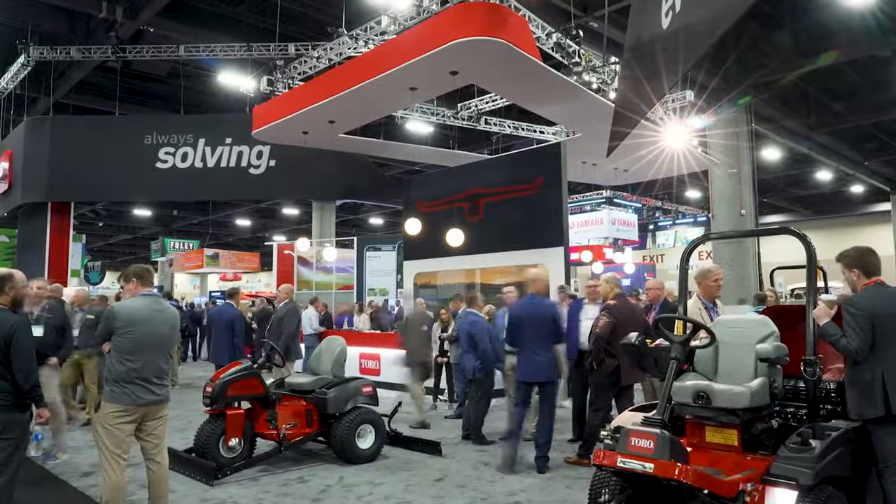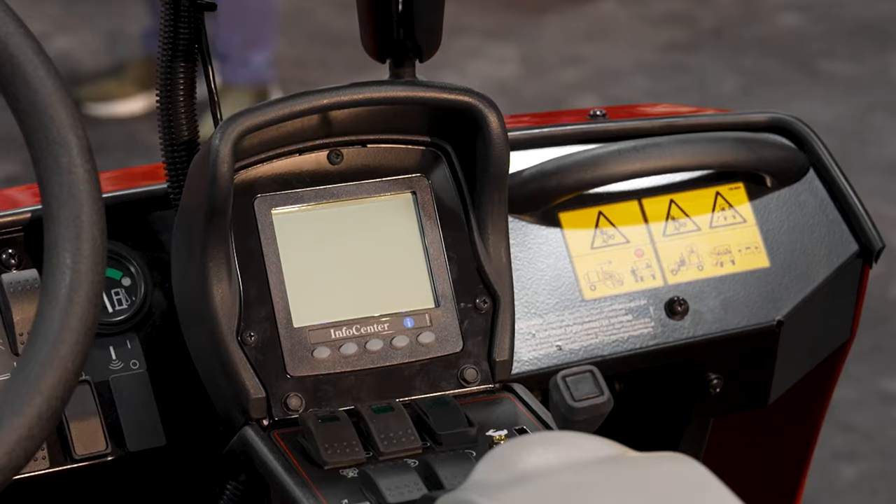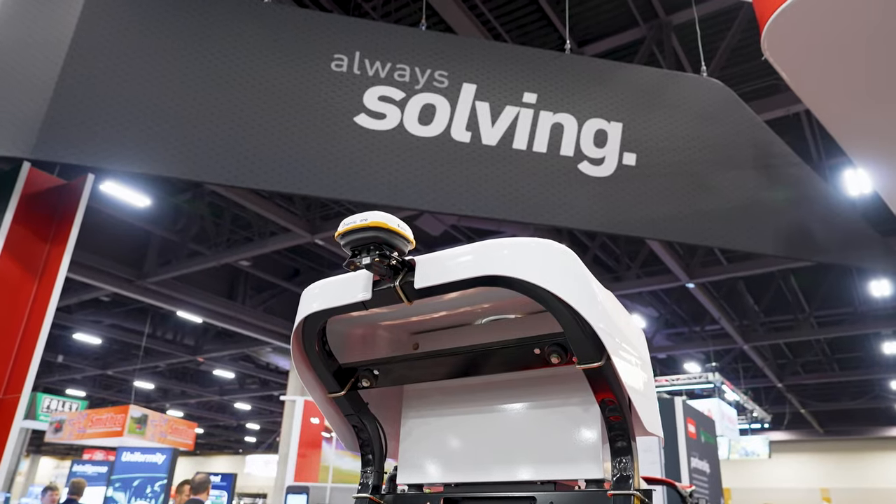We're going to take a few minutes and highlight a few products that we have in our booth this year that helped us achieve that objective and also demonstrate our commitment to alternative energy, smart connected products, and autonomous technology.